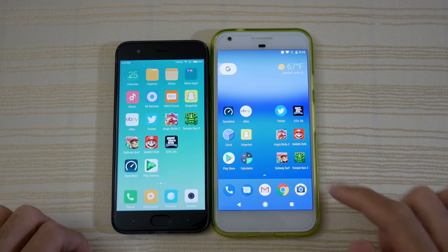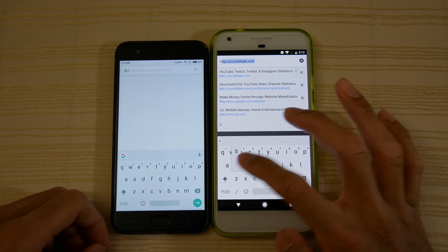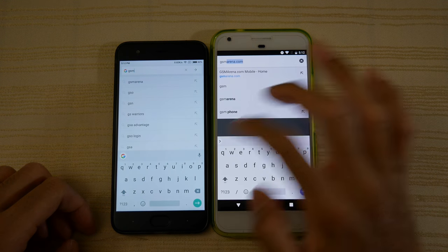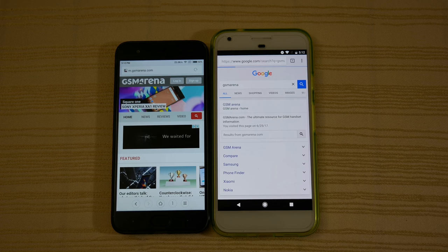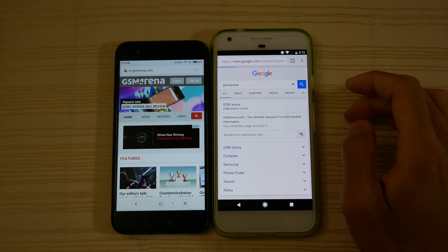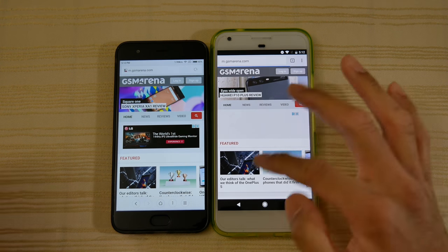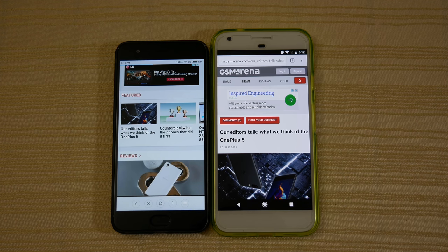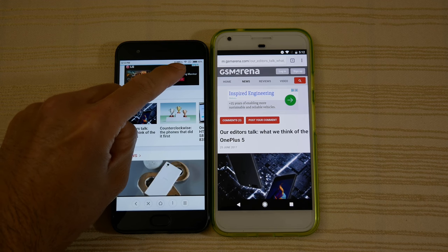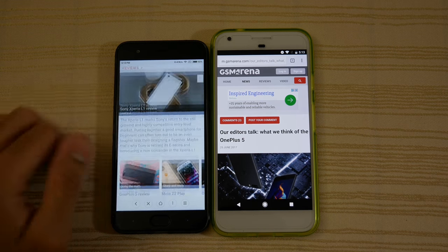So how does that translate to web browsing? Opening Chrome on the Pixel and the Xiaomi browser on the left. Going to do a search for GSM Arena. Not sure what's going on with the Pixel — the progress bar is like stuck right there. It's probably just a one-off. Now the Pixel is going ahead a little bit, but something weird is going on with the Xiaomi browser too.